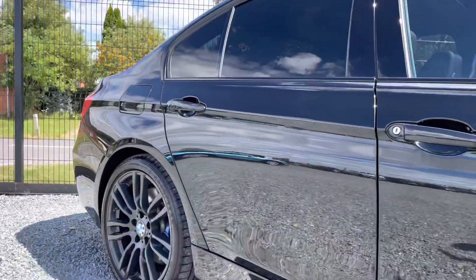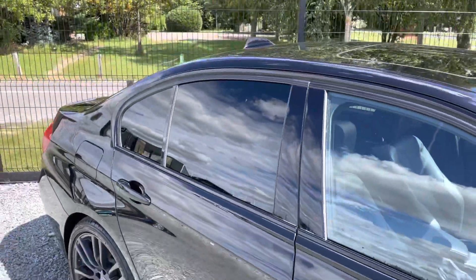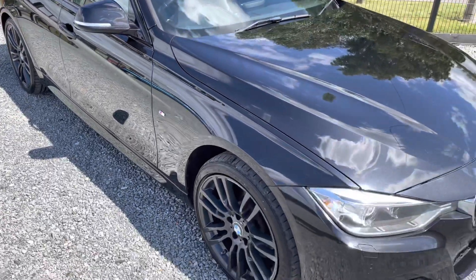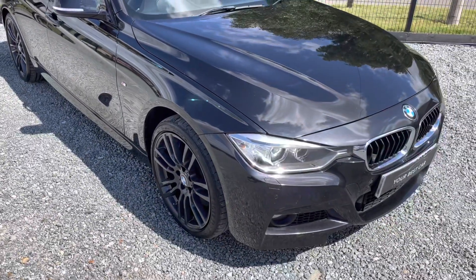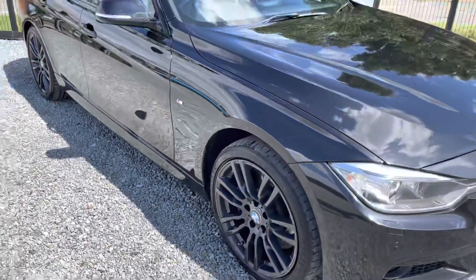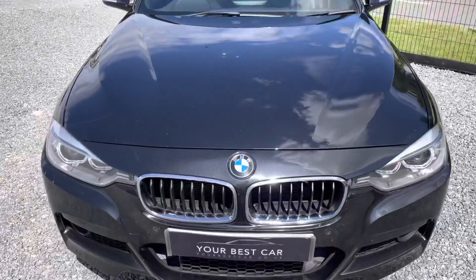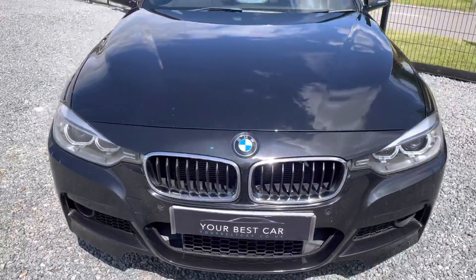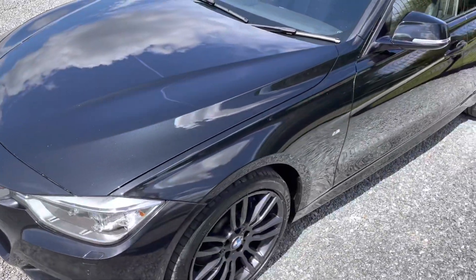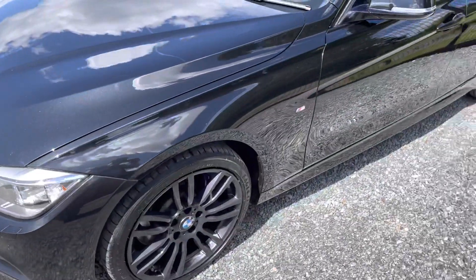The car also comes with full BMW service history, three months warranty from the date of purchase, two keys, BMW mats, MOT, and it is ready to drive away. All four wheels have Goodyear F1 tires all round. Look at the paintwork for its age and mileage - we're in the sun today so the camera picks up everything.